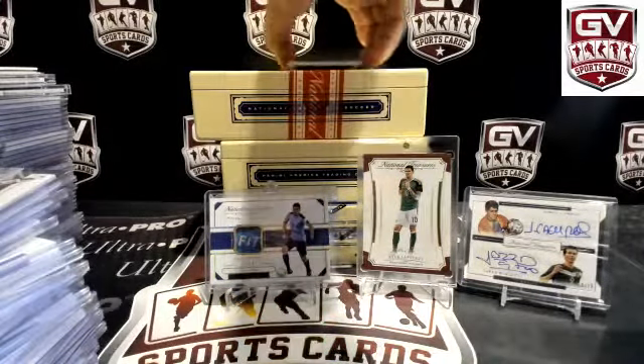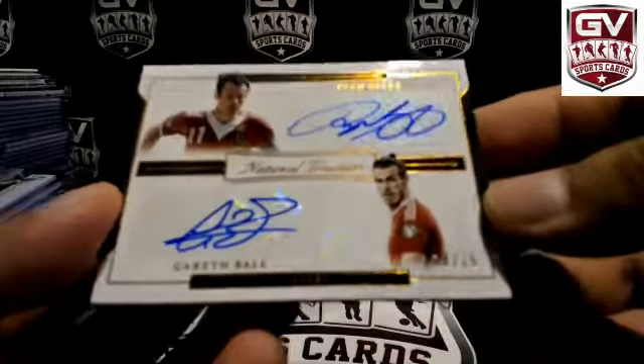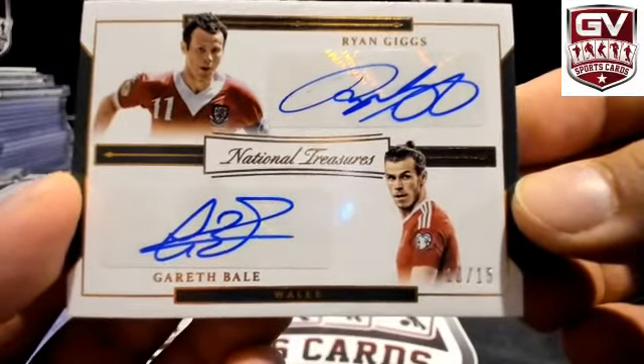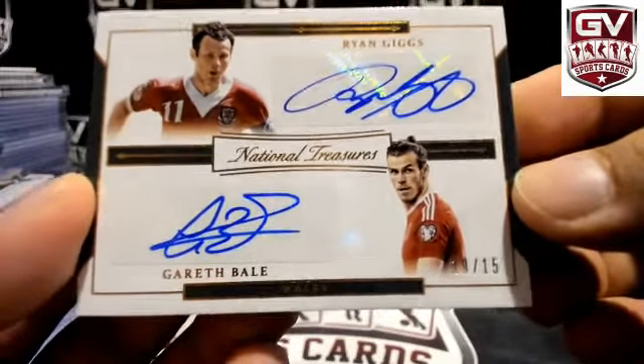Next hit — pretty nice hit here. Dual autograph: Ryan Giggs and Gareth Bale. That is sick — Giggs and Bale for Wales. There you go, Joe. Numbered to 15.